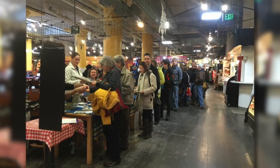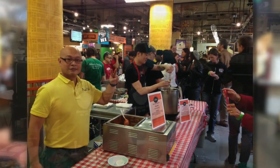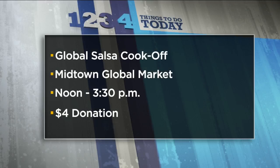Today, 8 Midtown Global Market vendors are competing for the title of Best Salsa in the Global Salsa Cook-Off. Guests can sample each of the salsas and vote for their favorite. The salsa cook-off is from noon to 3:30, and a $4 donation gets you in the door.